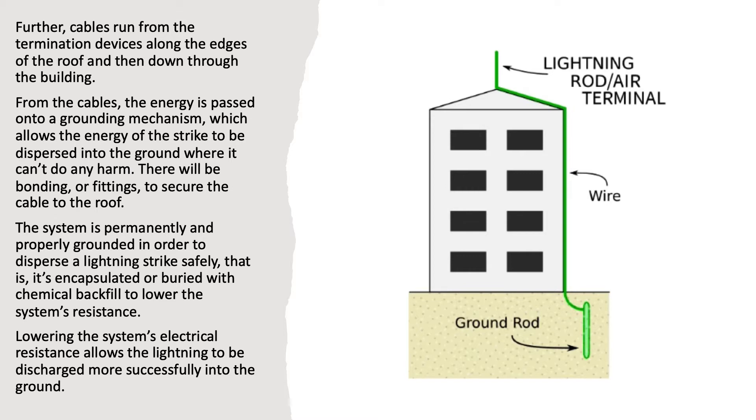The system is permanently and properly grounded in order to disperse a lightning strike safely. That is, it's encapsulated or buried with chemical backfill to lower the system's resistance. Lowering the system's electrical resistance allows the lightning to be discharged more successfully into the ground.